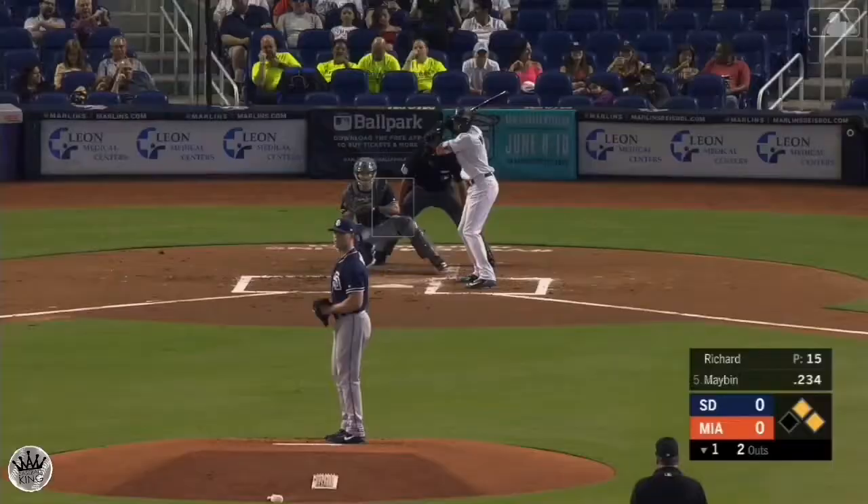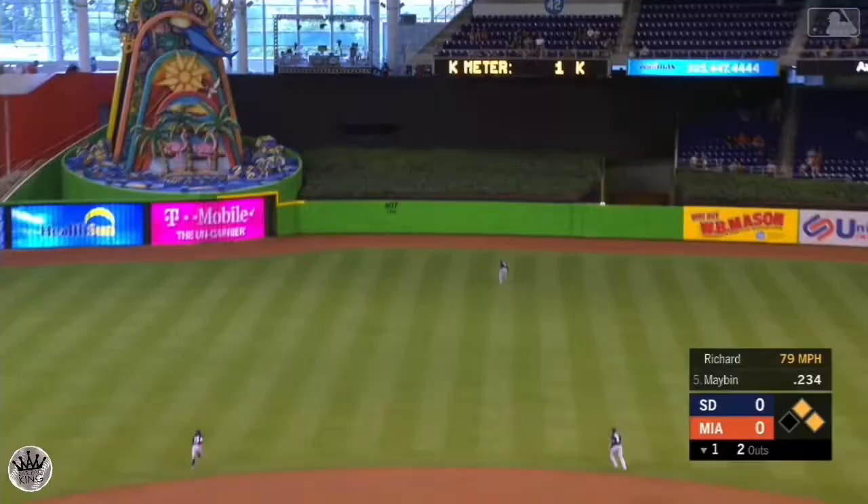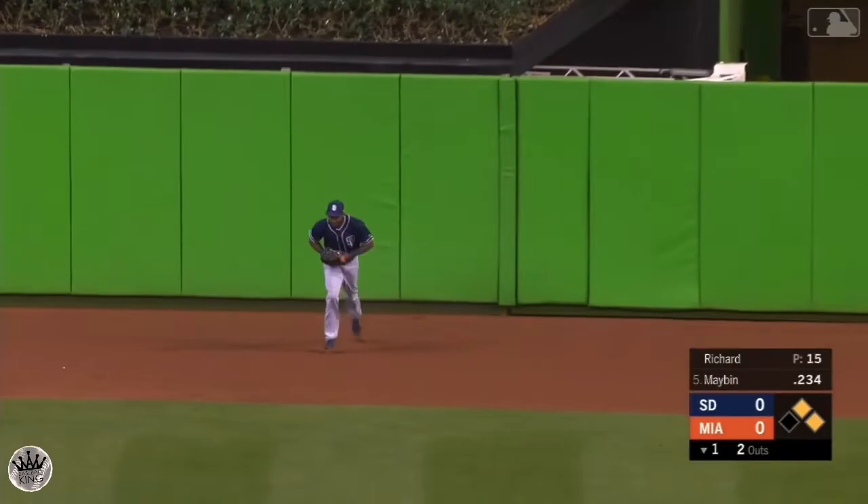Fly ball stroked well to center, Margot going back onto the track to make the catch and then bang into the wall. That one went a long way — Cameron Mabin back by the 407 marker.